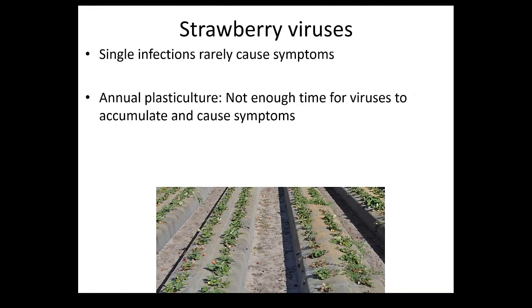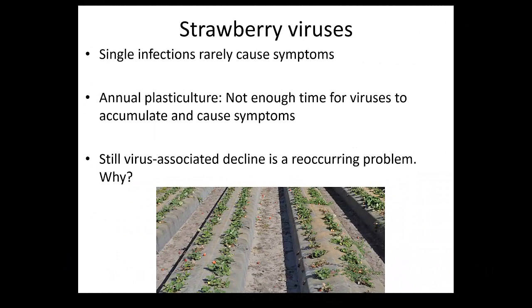As I mentioned, in the plastic culture annual system, unless somebody makes a big mistake - and I will show you some examples of that - viruses should not be a problem. The important thing when you have the annual system is to know where you get your plants.